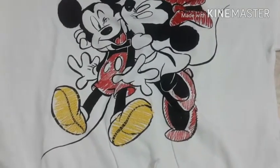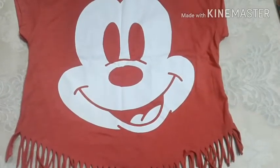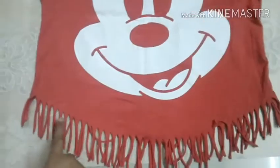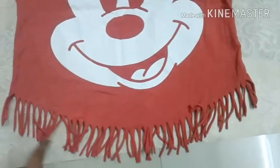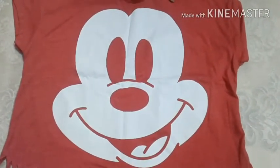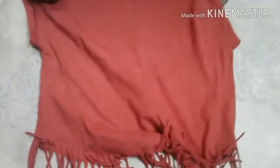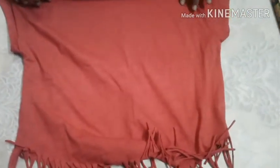The price of this t-shirt is 990 rupees. The next one has small fringes and Mickey Mouse's face printed on the front — nothing on the back. Both of these tops are crop tops, and the price of this one is also 990 rupees.